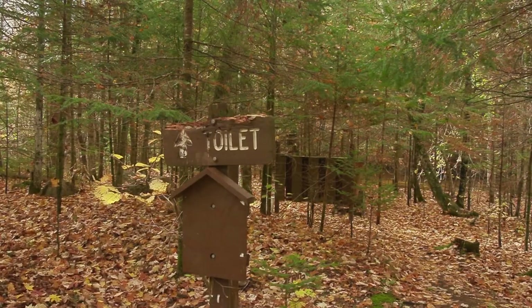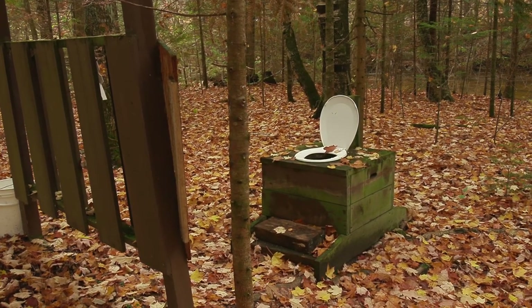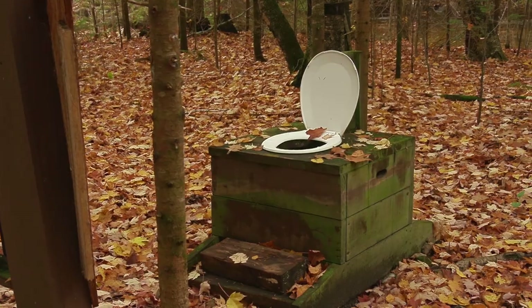There is primitive camping alongside the stream, but this outhouse was a little too primitive for my preferences. I mean, it's really out, isn't it?